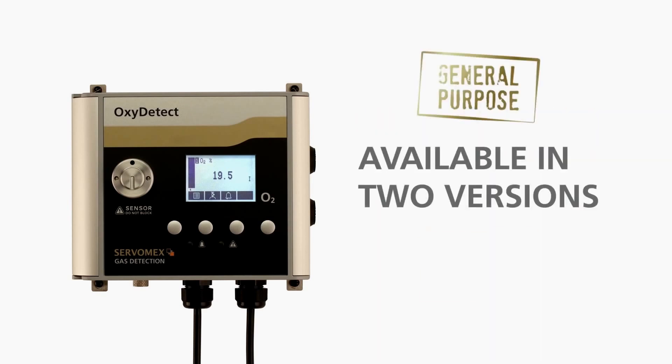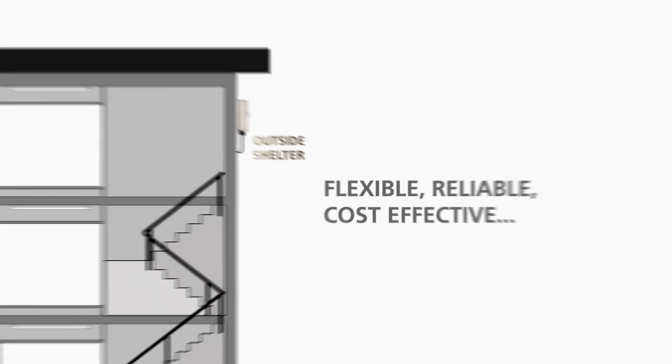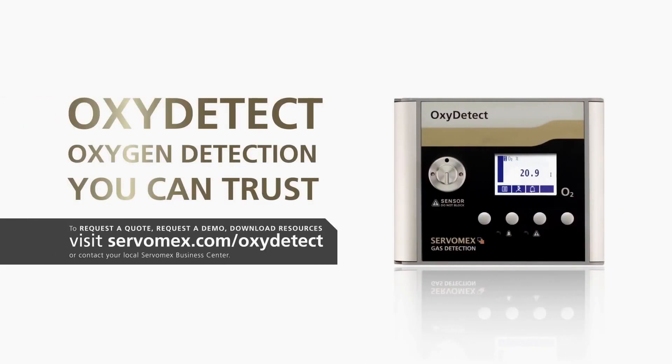Available in two versions, the Oxydetect is optimized for general purpose and hazardous area use. This means it can be installed almost anywhere your plant and people need protection. The Servomex Oxydetect — with sensors that never need changing, it's the most advanced oxygen monitor ever.